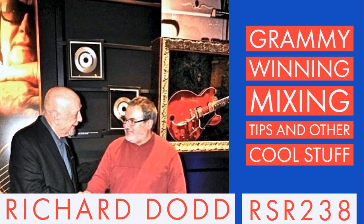My guest today is Richard Dodd, a multi-platinum Grammy-winning producer, recording engineer, and mastering engineer, with nearly 50 years of amazing credits to his discography. Richard has worked with a long list of artists including Boz Skaggs, George Harrison, Roy Orbison, Wilco, Green Day, Steve Earle, Delbert McClinton, Robert Plant, Roger Daltrey, The Traveling Wilburys, Tom Petty and the Heartbreakers, and Freddie Mercury, to name just a few.